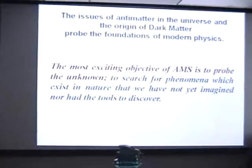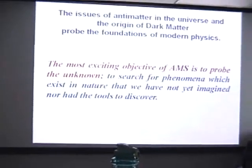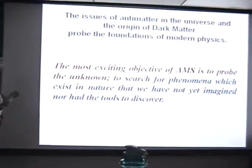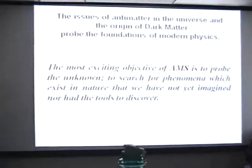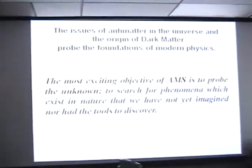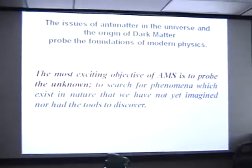For the issues of antimatter in the universe, the origin of dark matter, and the search for strange quark matter, AMS is proud to be at the foundation of this science. The most exciting prospect for AMS is to uncover that unknown matter.